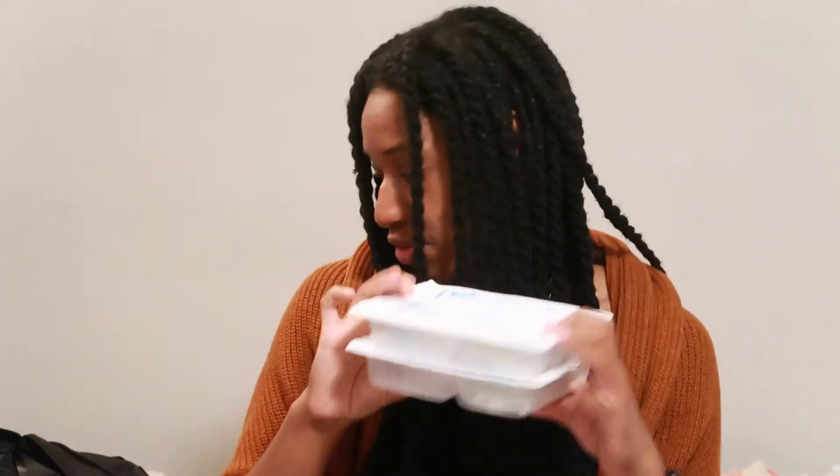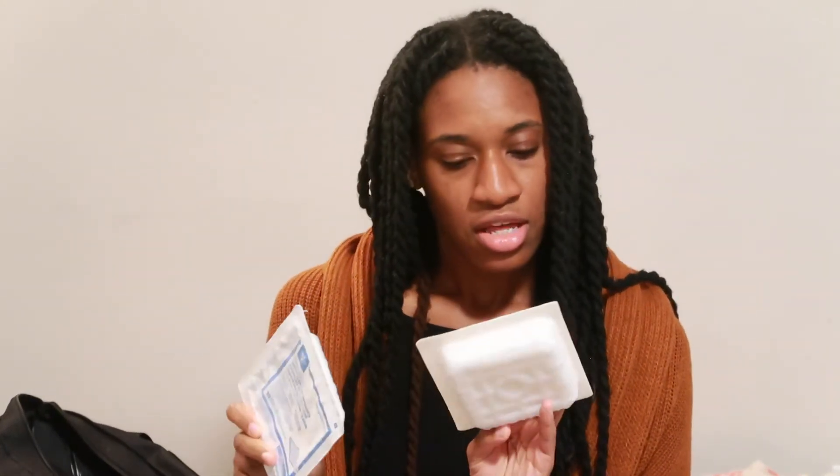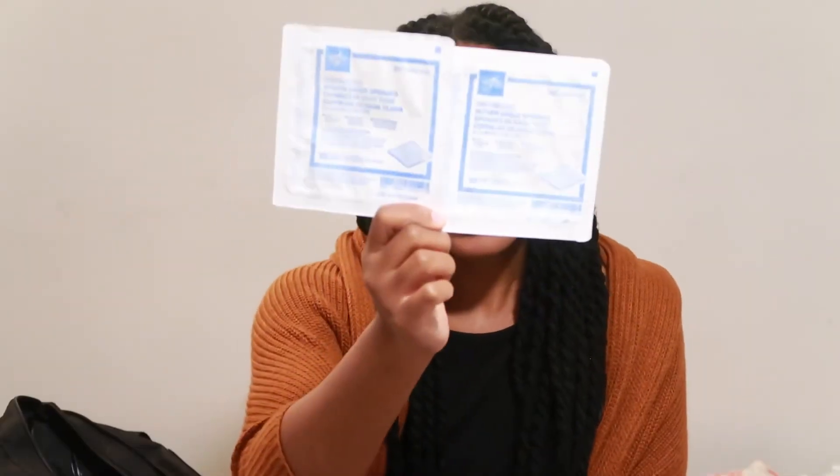I don't know what the tracheostomy tray is for yet, but I'm guessing it has to do something with the trachea. I'm obviously not going to open it, but it's sterile — and I know in our labs you're going to have to have a sterile field and all that. We also got some gauze sponges — two packs.